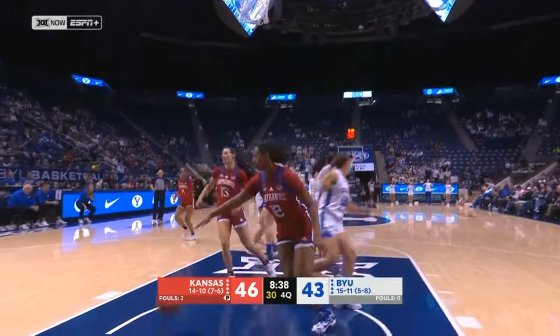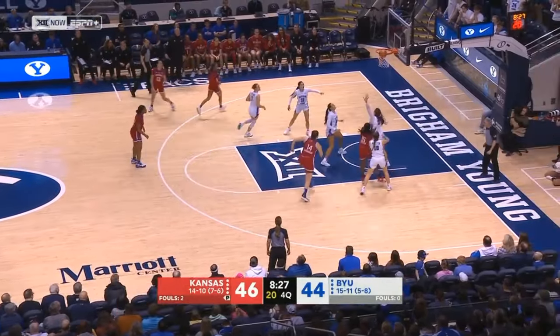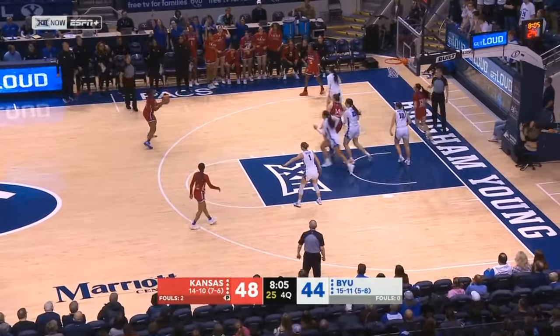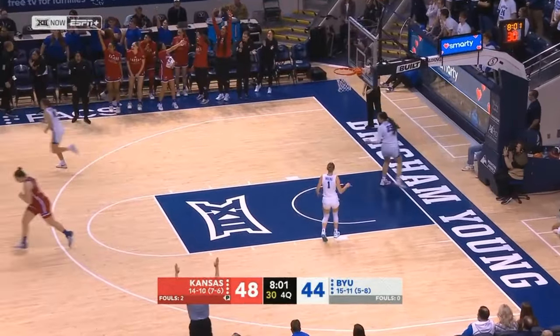Gustin four of seven from the free throw line — 42% on the season coming in. Makes one of two; she's now six of fourteen. Look who's back in the game — it's Franklin. I think the shoulder is just fine. Makes the three around Wollston. Skip pass, Nichols wide open, and she gets her first points of the game.